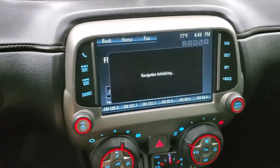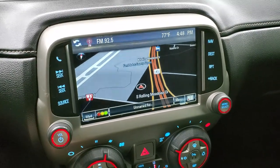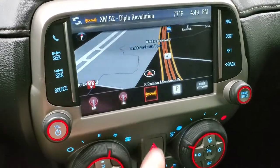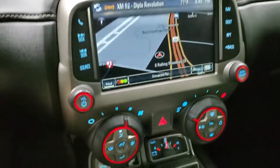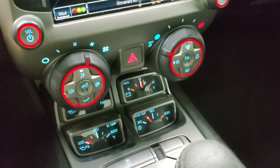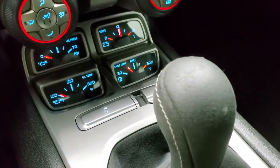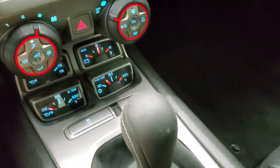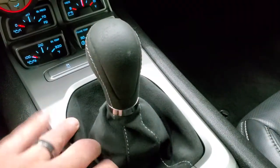This one has the MyLink system with AM, FM, and Sirius XM radio capabilities, and it also has the factory navigation system. This is also where your backup camera shows up. Heated seat buttons are in the climate controls right in the middle. Down here you get oil temp, oil pressure, volts, and trans temp gauges. Stability control and your six-speed manual transmission shifter, which is also suede-wrapped and skirted.